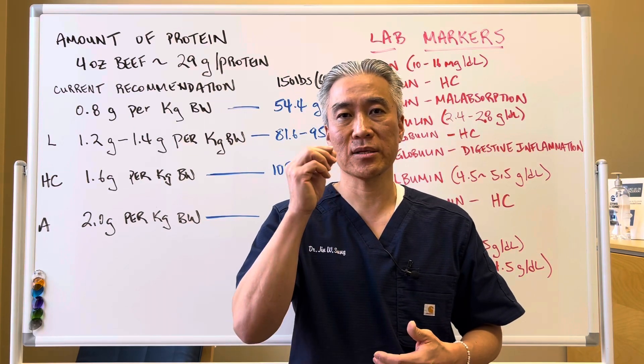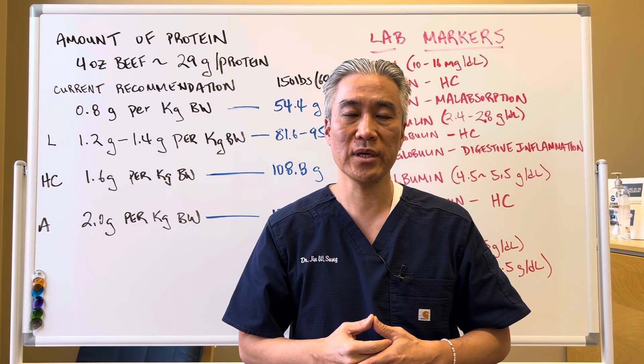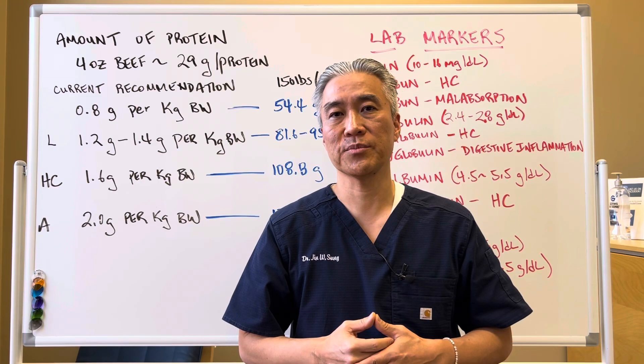My name is Dr. Jin Sung, where clinical excellence meets excellent results. We'll see you next week on the healthy side — have an awesome day.